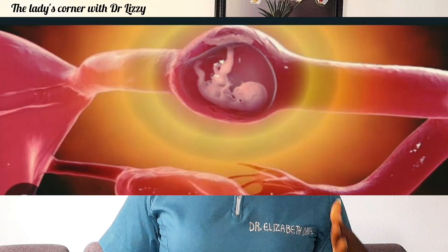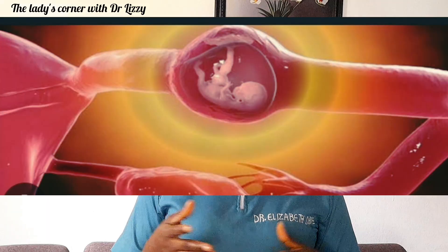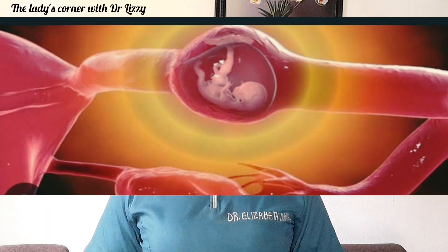And sometimes, when fertilization does occur, the fertilized egg may not be able to travel to the uterus for implantation, so it gets implanted in the wrong place, leading to ectopic pregnancy. What makes this infection worse is that many women do not even realize they have Pelvic Inflammatory Disease until it is too late — sometimes until permanent damage has already been caused before any signs and symptoms show up.